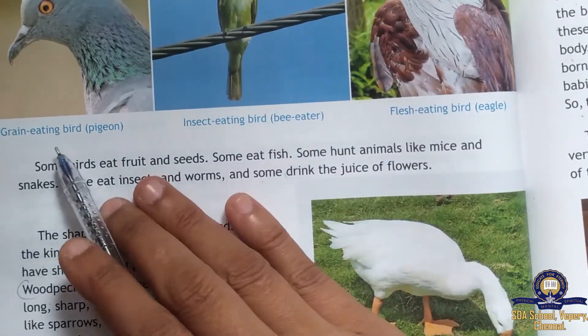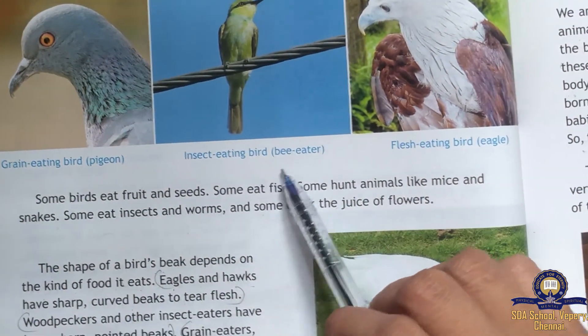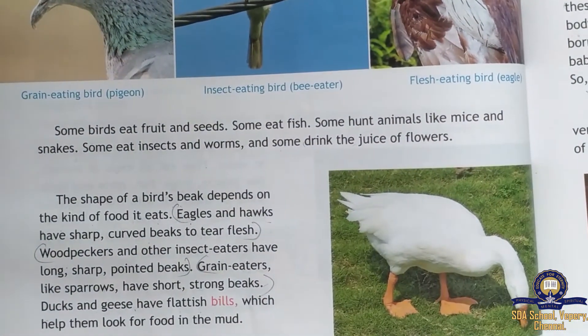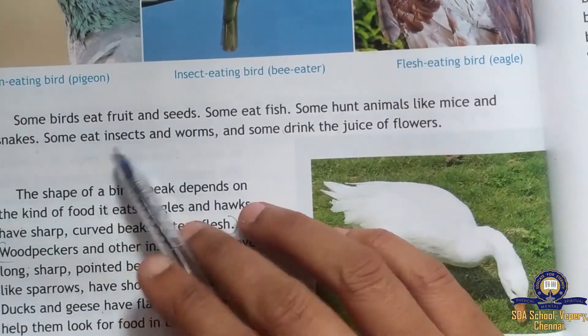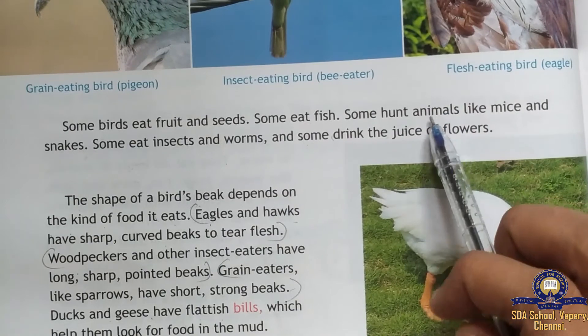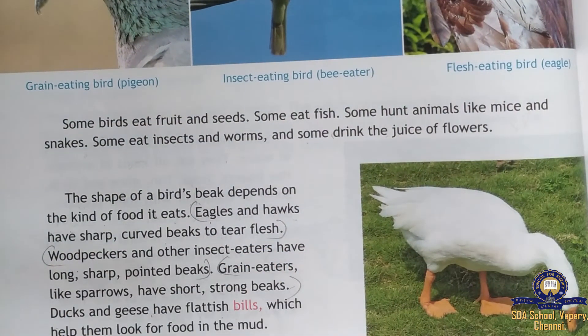We can see grain-eating birds like the pigeon, insect-eating birds like the bee-eater, and flesh-eating birds like the eagle. Some birds eat fruits and seeds, some eat fish, some hunt animals like mice and snakes, some eat worms and insects, and some drink the juice of flowers.